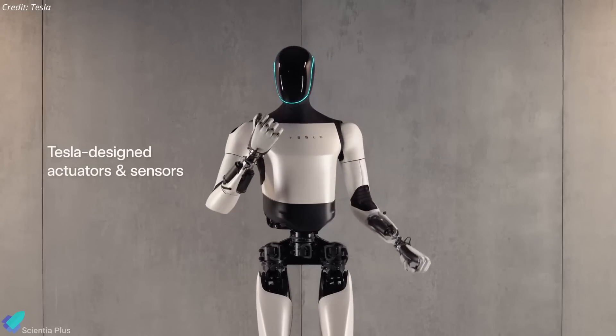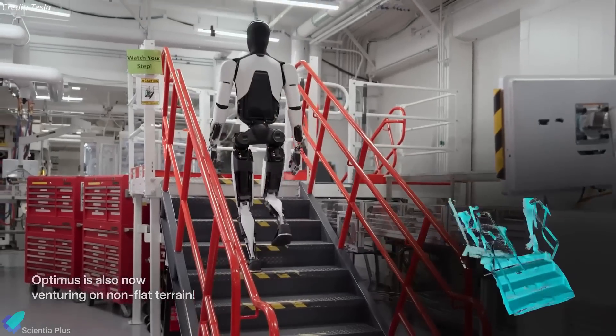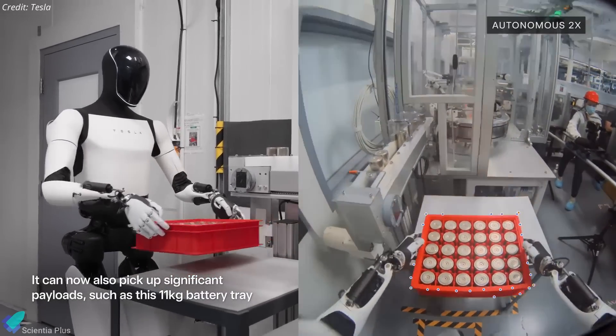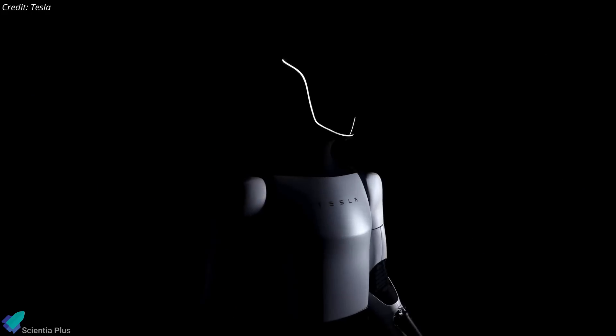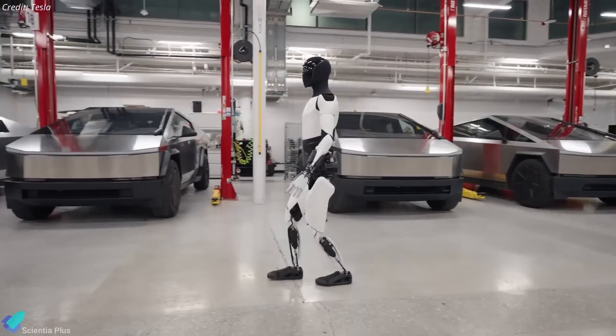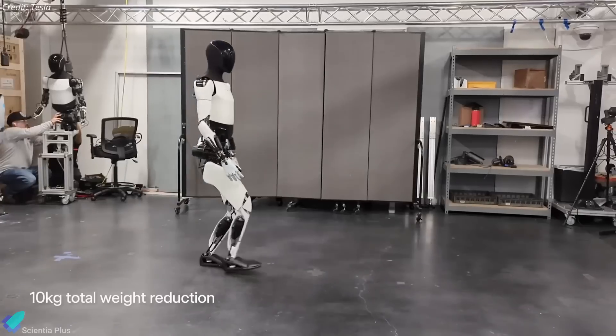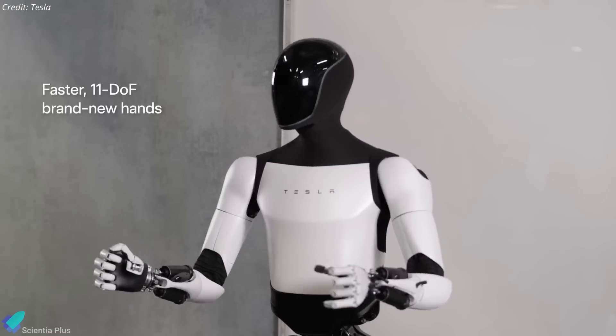The robot is equipped with advanced artificial intelligence, enabling it to walk, climb stairs, lift and carry objects, and manipulate items autonomously. Its design incorporates lightweight materials, allowing for agility and efficiency in movement. Tesla built Optimus primarily for dangerous, repetitive, or boring tasks such as assisting in factories, but its versatility makes it a candidate for space exploration, particularly Mars missions.